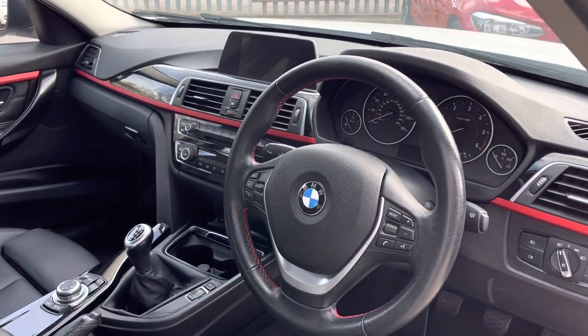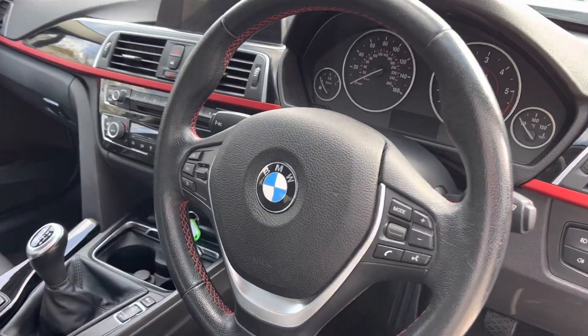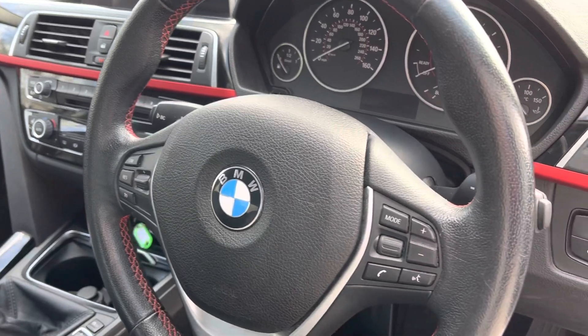In the front, we've got a leather wrapped steering wheel which houses your cruise control, your audio controls and all that.